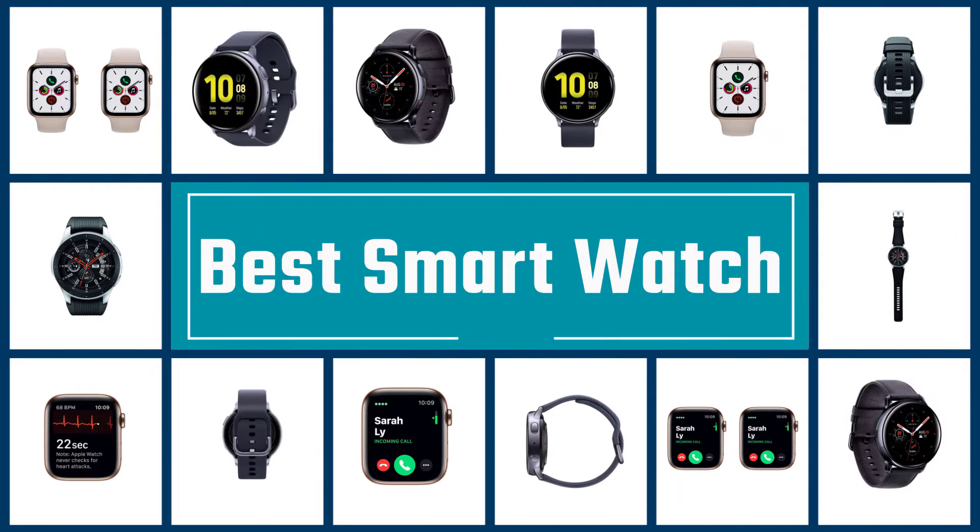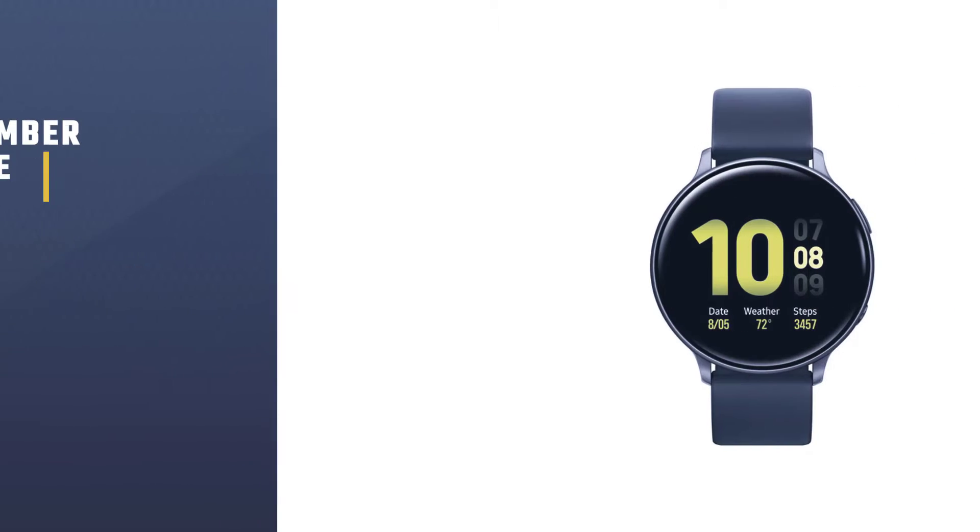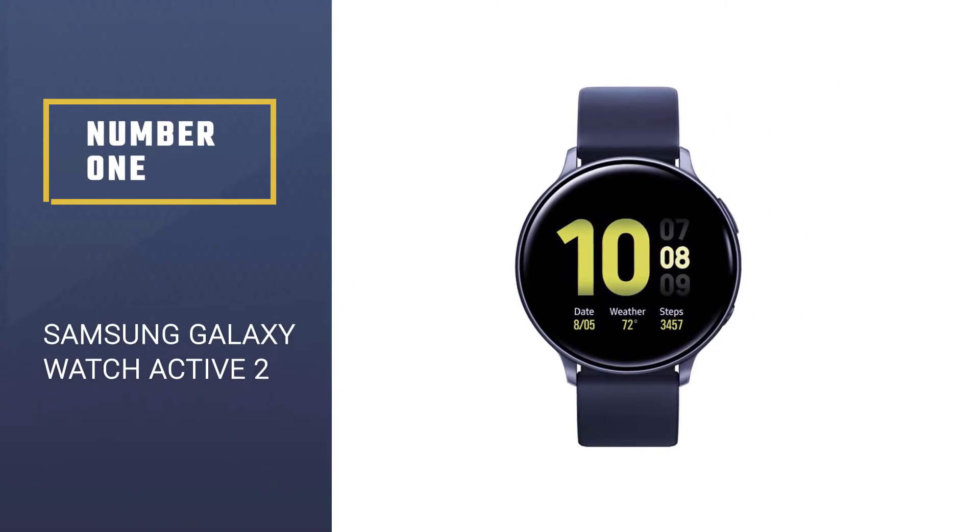Here we present the five best smartwatches. Let's get started with the list. Number 1: Samsung Galaxy Watch Active 2.